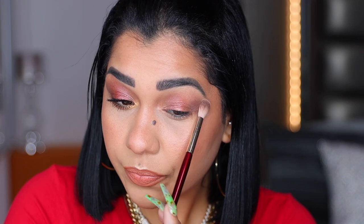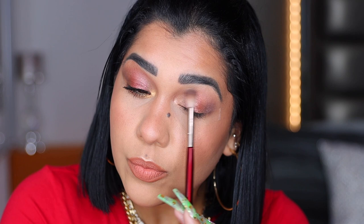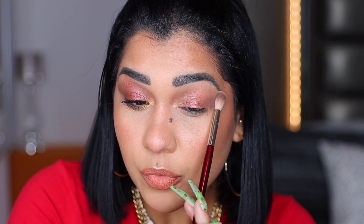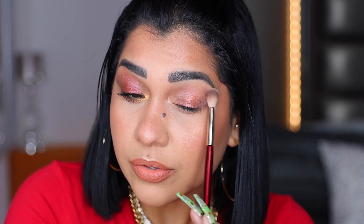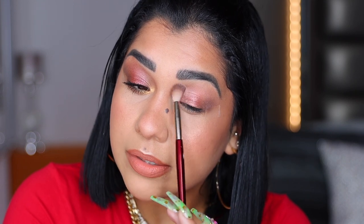Back with my blending brush, I'm going into this burgundy shimmery shade and placing it on my outer V. I'm packing it on, then leaving it soft and blending the edges to make a transition between this shade and the reddish shade on the center of my lid. With the BK Beauty brush, very soft-handed, I'm blending these edges — one shade into the other — but being very light-handed so the shades stay in their place.